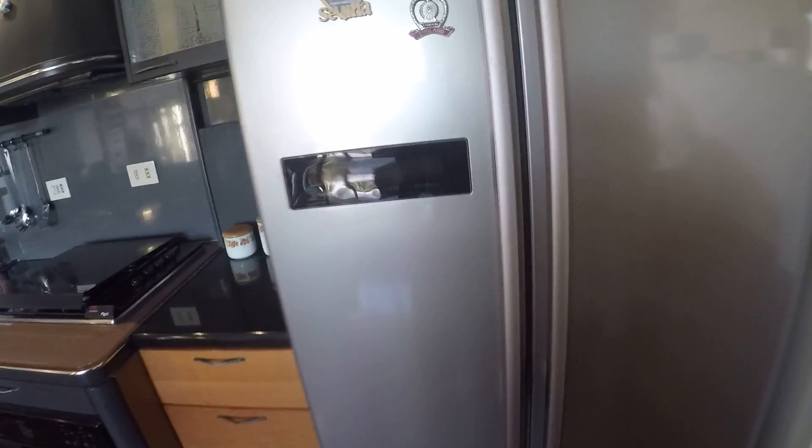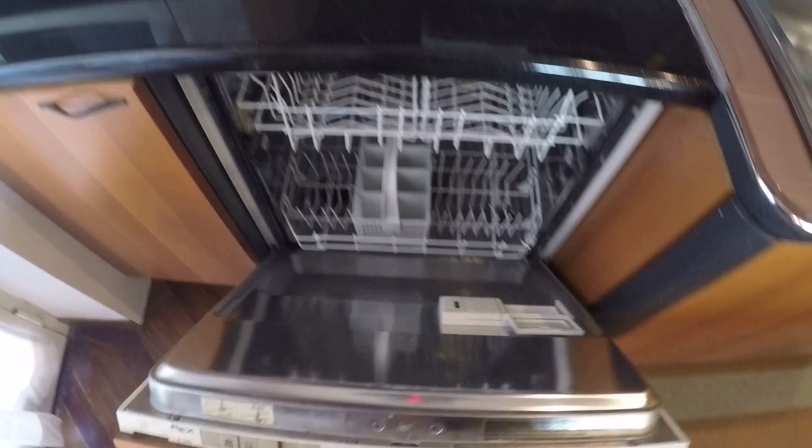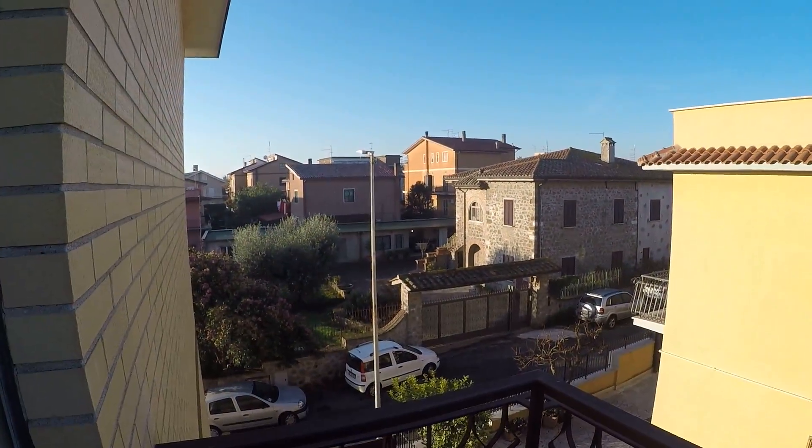We have this very big fridge, oven and stove, sinks, and a dishwasher. There's also a microwave and another small balcony over here where you can also hang your clothes to dry.